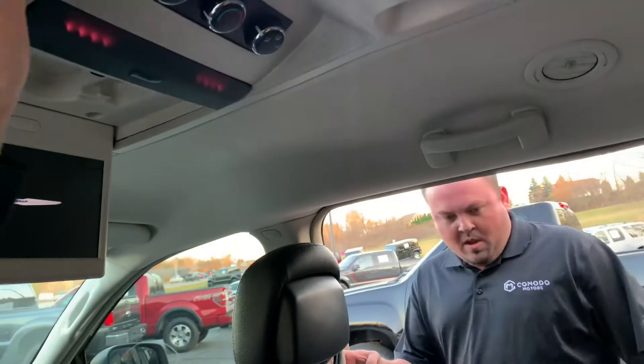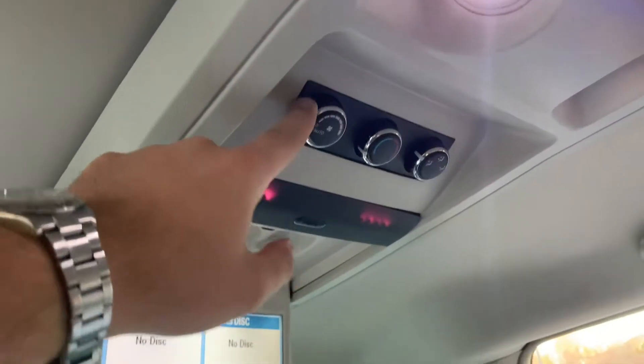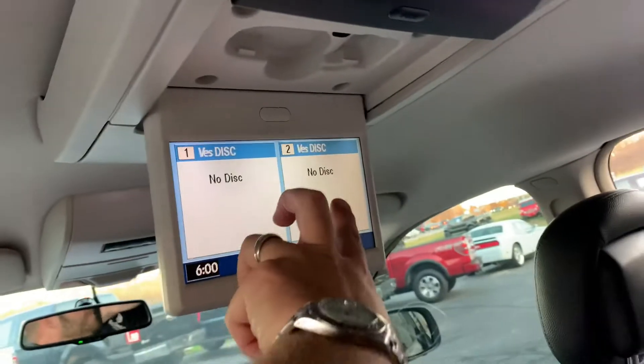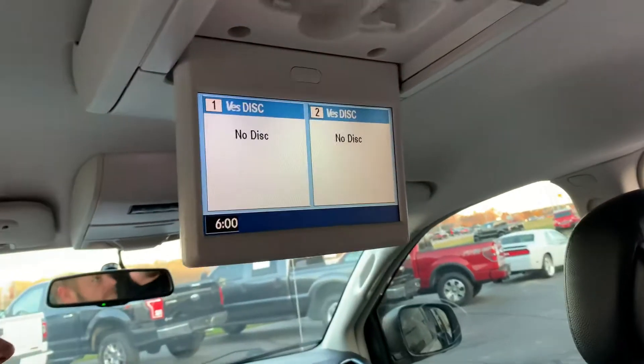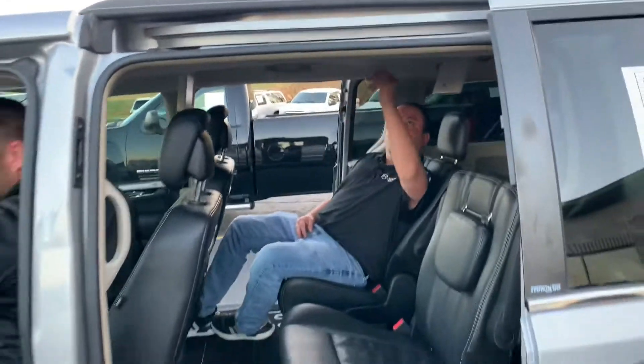The Touring L doesn't have one DVD but two! Look at the ambience lights. We've got rear climate control — you can play two different DVDs on the screens. Do you think Paul should drive us around while we watch the DVD?